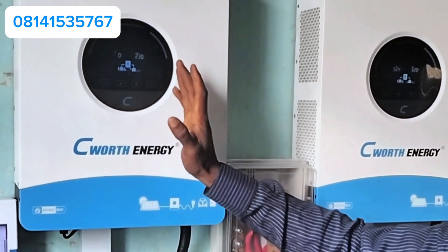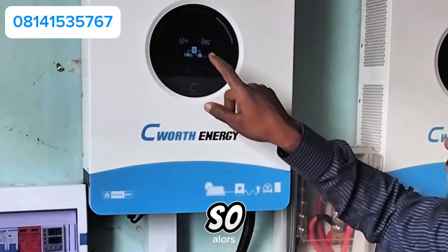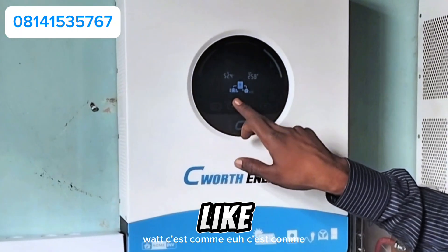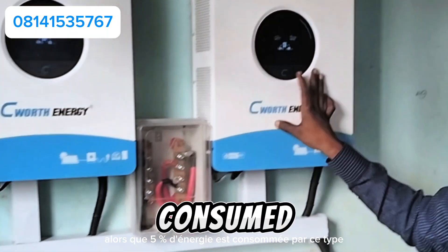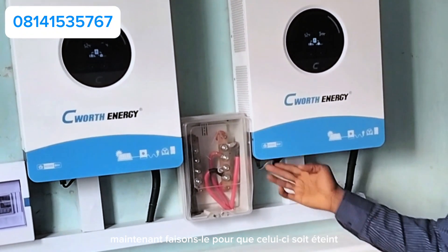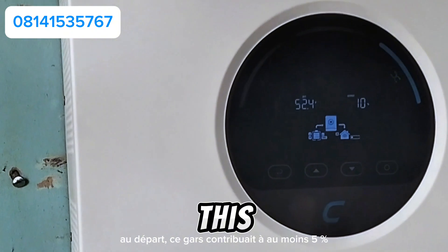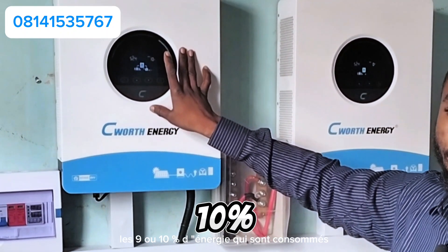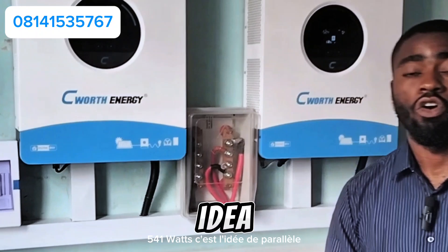Now let's check how much load is being consumed from the other inverter. This one is contributing about 2,800 watts — that's about 4% energy from this one, while 5% energy is being consumed from the other. Now I'll turn this one off to see how much energy the remaining inverter will give out. You can see immediately the energy increased to 10%. Initially this inverter was contributing 5% and the other 4%, but immediately I turned it off, this one took over, now showing about 541 watts total load. That is the idea of paralleling inverters.